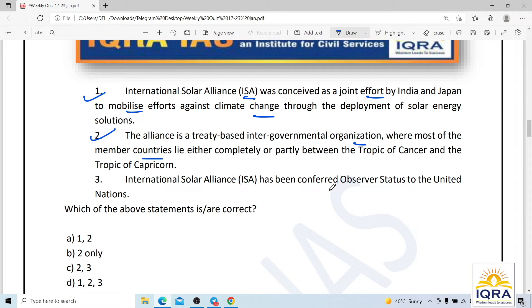The UN General Assembly granted observer status to ISA — that is correct. However, ISA was a joint effort of India and France, not India and Japan. It was discussed at the Paris Summit in 2015. So the first statement is wrong, and the other two are correct. The correct answer is C — statements 2 and 3.